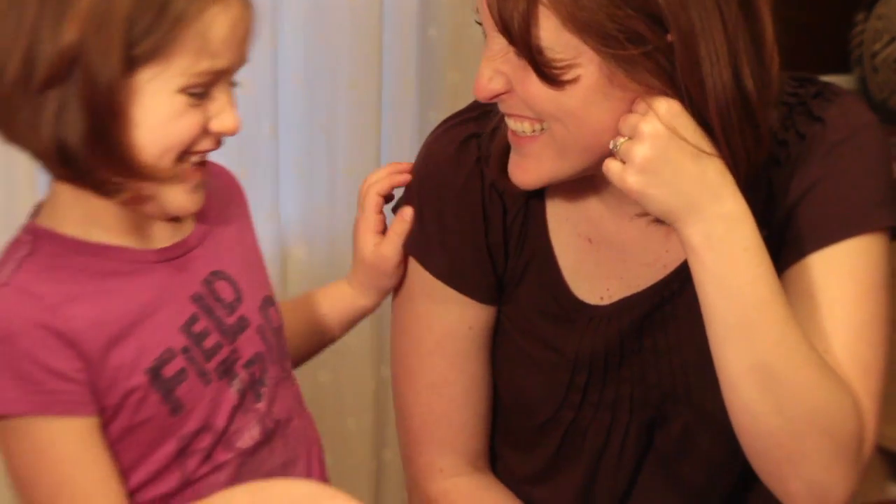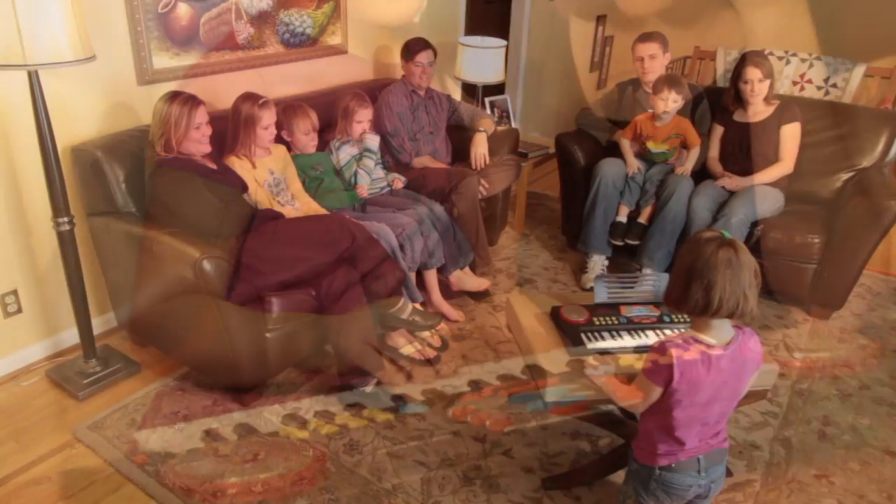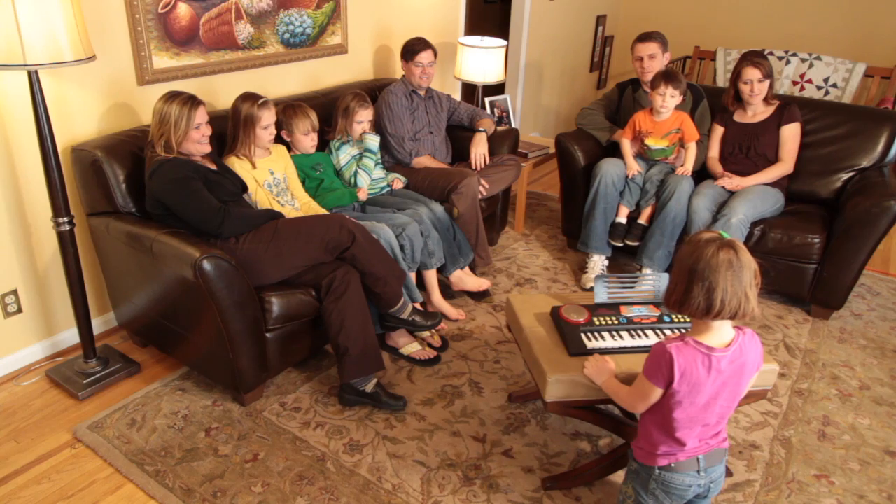Your family will get hours of enjoyment singing along with the pre-recorded music. But remember, the teaching mode gives your child a chance to perform a recital right in your living room for friends, relatives, and neighbors.